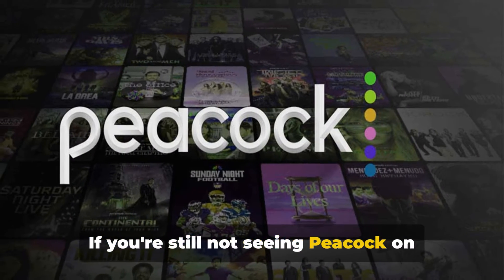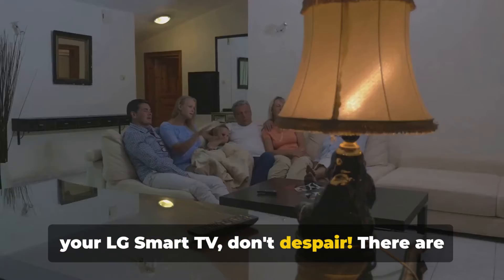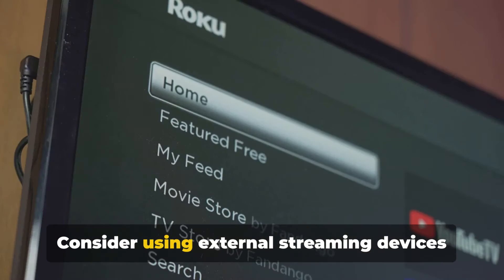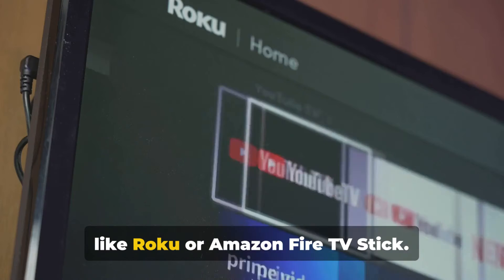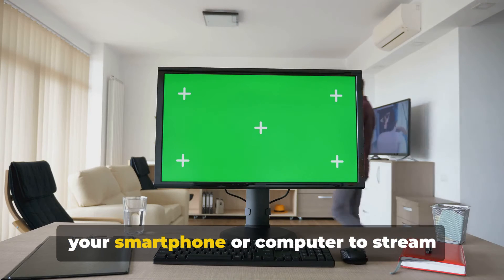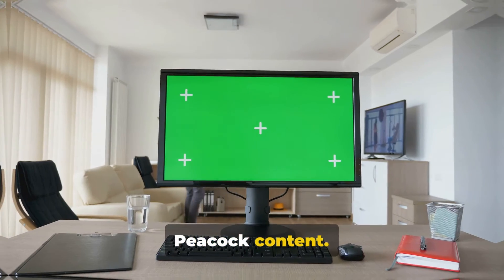If you're still not seeing Peacock on your LG Smart TV, don't despair — there are alternative methods to watch your favorite shows. Consider using external streaming devices like Roku or Amazon Fire TV Stick. You can also use screen mirroring from your smartphone or computer to stream Peacock content.